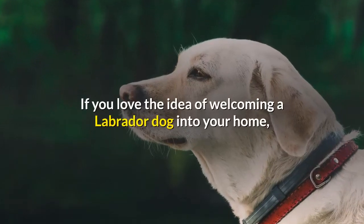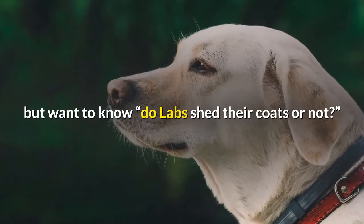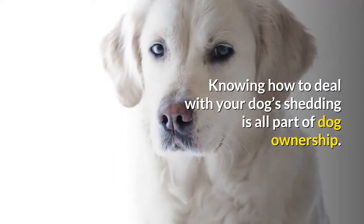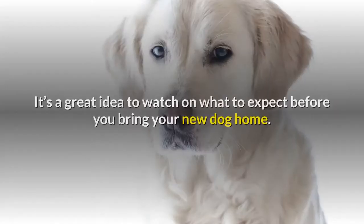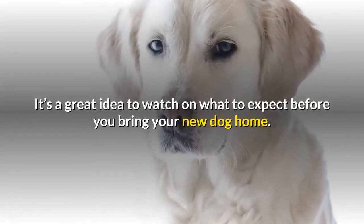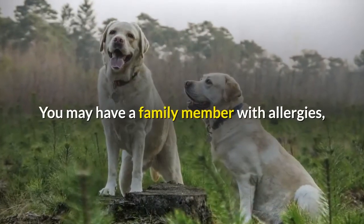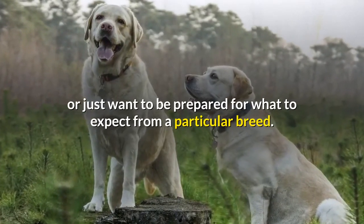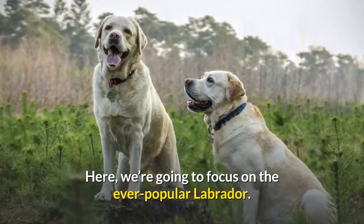If you love the idea of welcoming a Labrador dog into your home but want to know, do labs shed their coats or not? You've come to the right place. Knowing how to deal with your dog's shedding is all part of dog ownership. It's a great idea to watch on what to expect before you bring your new dog home. You may have a family member with allergies, or just want to be prepared for what to expect from a particular breed. Here, we're going to focus on the ever popular Labrador.